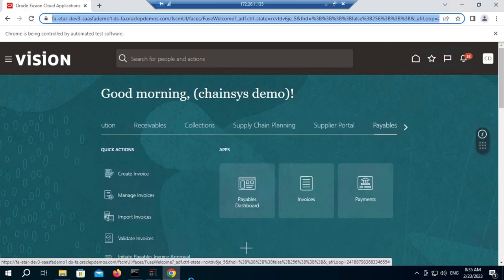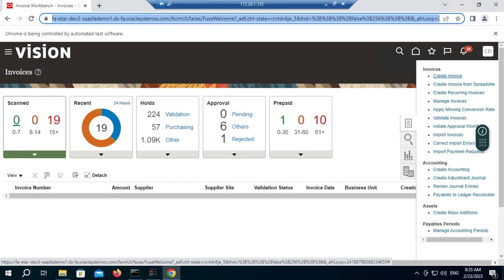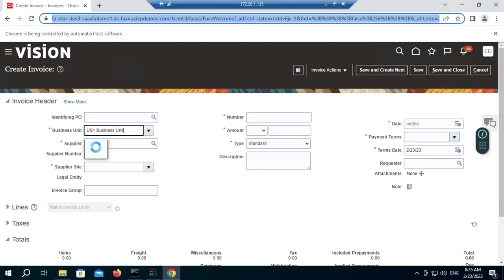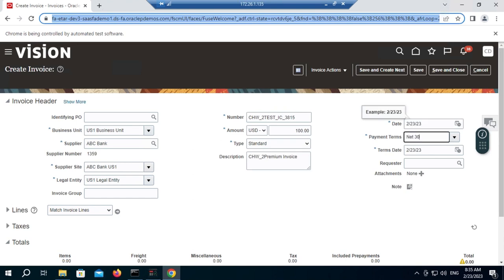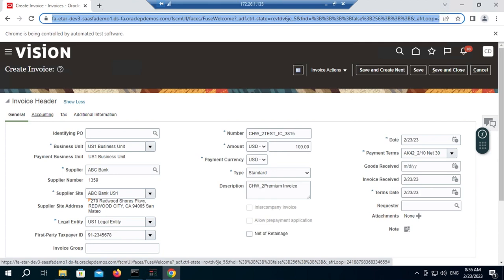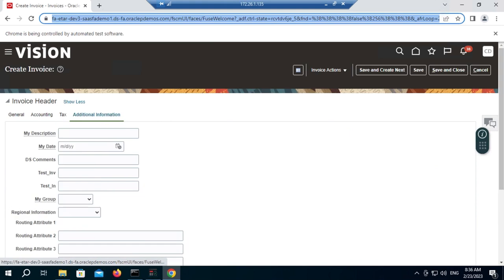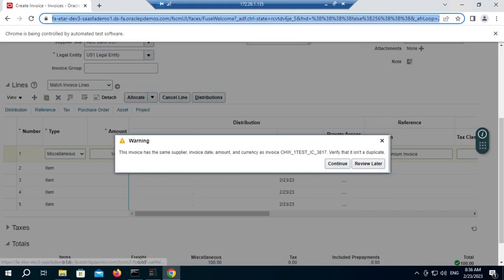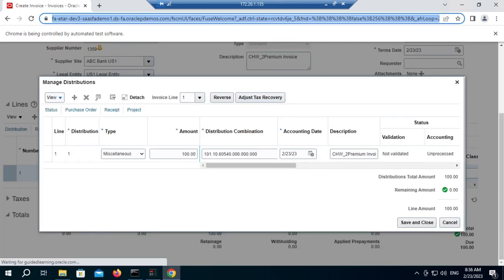Out of these three invoices, one will show a failure situation. The browser has been launched — the bot launched the browser and is automatically logging into the system. We are not doing anything; the bot is doing all the actions. It will reach the home page and navigate to the invoice creation screen. It will go to the tables and then to the payables invoice. From there it will create the invoice, then provide all header-level details like business unit, supplier, supplier site, legal entity, number, and amount details.